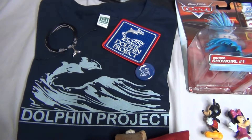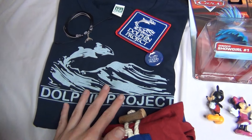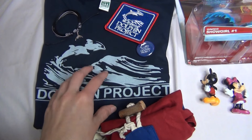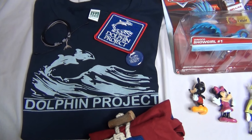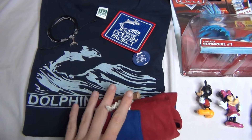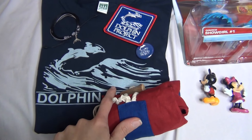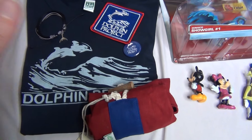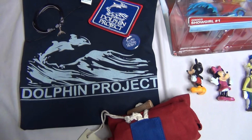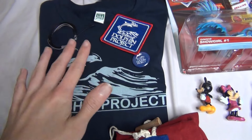I'm going to first start over here with my Dolphin Project stuff I ordered. I have been wanting stuff from the Dolphin Project — Ric O'Barry's Dolphin Project — for a while and just kind of never got around to buying some things. So I got some really cool stuff for my birthday from there. If you like dolphins I highly recommend checking out their website and learning about protecting dolphins. I'm going to put a link down in the description.